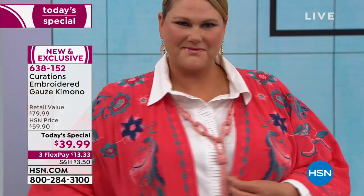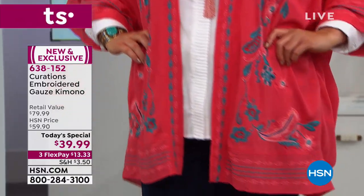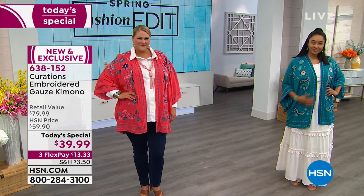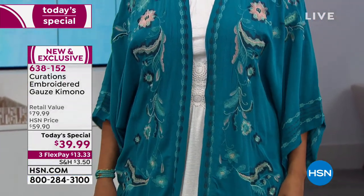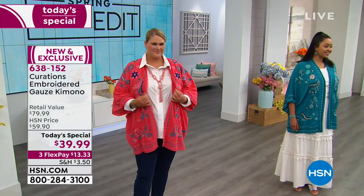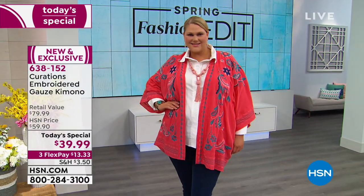Best value of the day — it is one of their number one top selling silhouettes. It's called a kimono. Today what you're seeing on your screen is our Today's Special: a one-day opportunity to pick up this lightweight kimono-style topper with the most unbelievable, extraordinary embroidered details. It is on a Today's Special price of only $13.33 to get home.